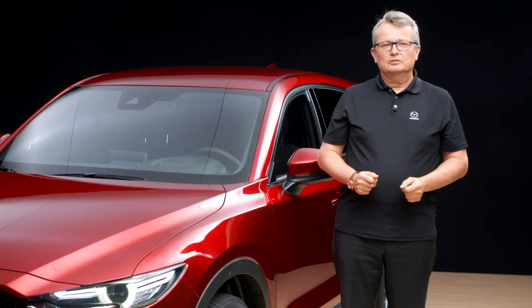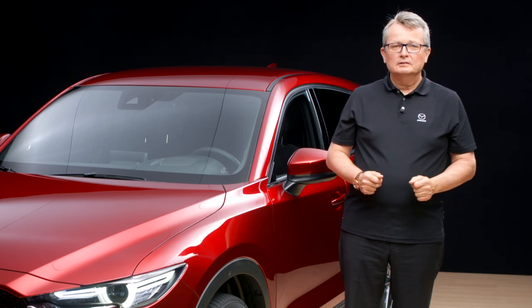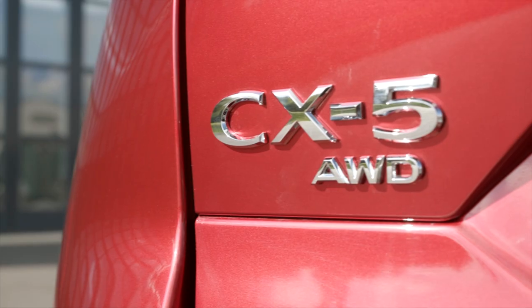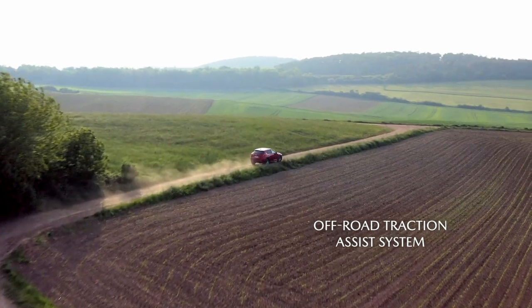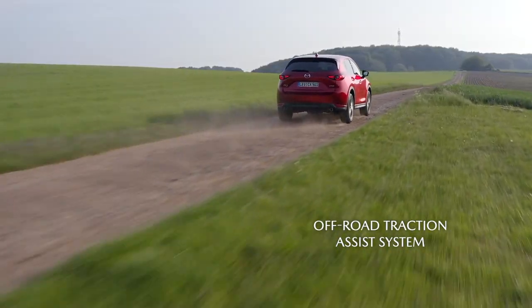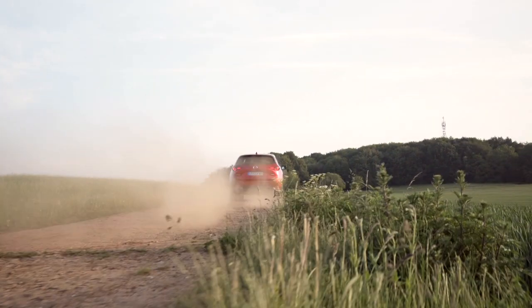A choice of SkyActive petrol and diesel engines, manual or automatic transmissions, and optional intelligent all-wheel drive with off-road traction assist system ensures that there is a CX-5 variant to satisfy the diverse requirements of every customer.